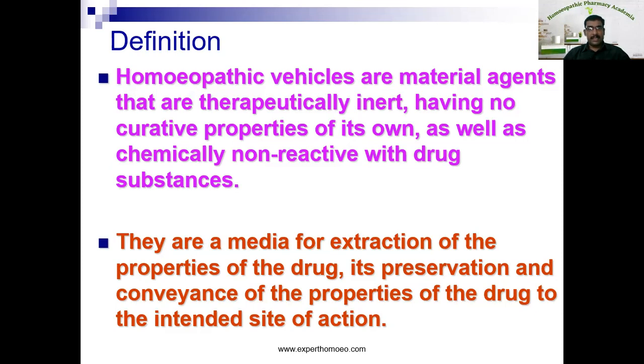They are the media for extraction of properties of the drug, its preservation, and conveyance of the dynamic property of the drug to the intended site of action. So that is the purpose or objective of vehicle in general — it is a media for extraction, also used as a preservative, and carries both physical as well as dynamic property of drug to the intended site of action.